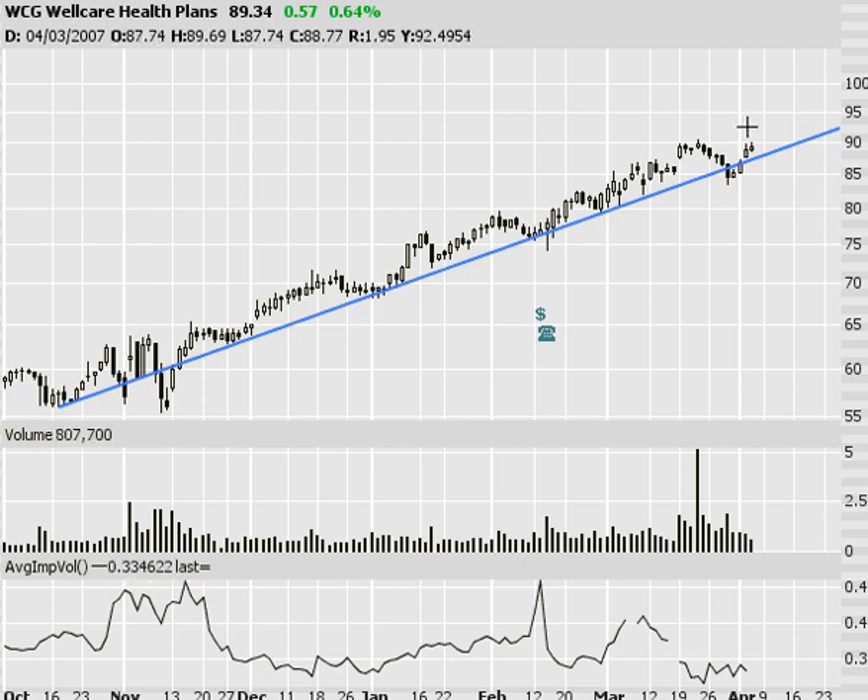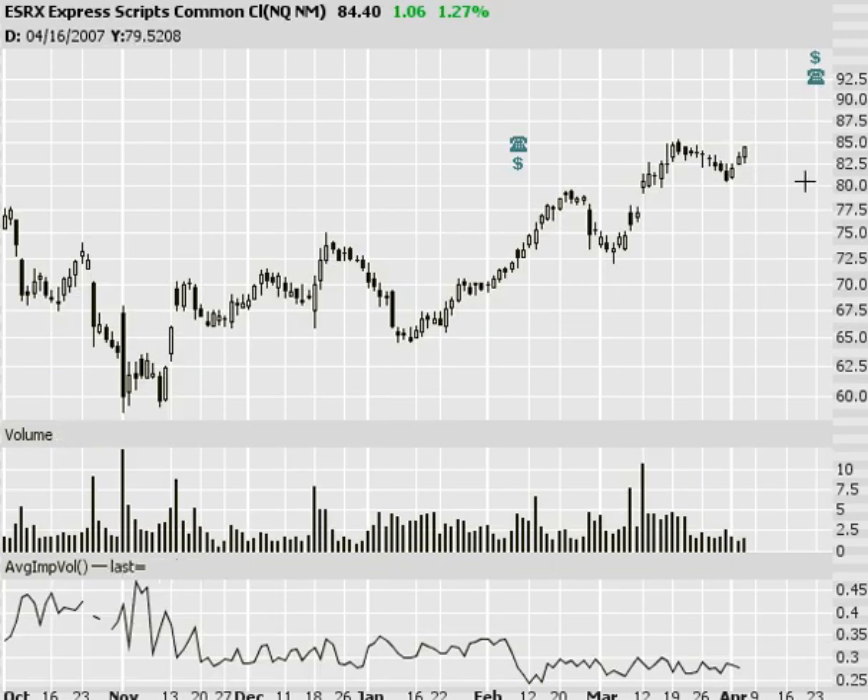Next, Express Scripts, ESRX. Recent dip here as low as $80, starting to turn higher. Keep an eye on earnings coming up, but I like the stock as a support bounce off of old resistance as new support — or you could simply draw a trend line and connect it that way. Either way you look at it, good support bounce play there.